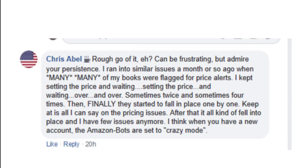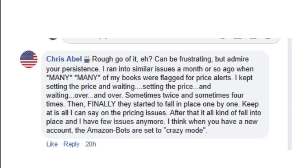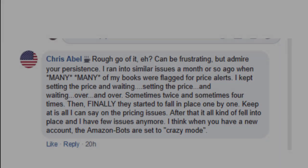You'll hear a lot of people say this doesn't work, and I'm probably going to get that comment on this video too. This is a screenshot from my private Facebook group for FBA and arbitrage members. This person said: 'I ran into similar issues a month ago. I kept setting the price and waiting, then resetting the price and waiting over and over — sometimes twice, sometimes four times — and then finally they started to fall into place one by one. Keep at it is all I can say.' Most people give up, and that's what Amazon wants. You have to keep doing the same thing and expect different results — and those different results will come.